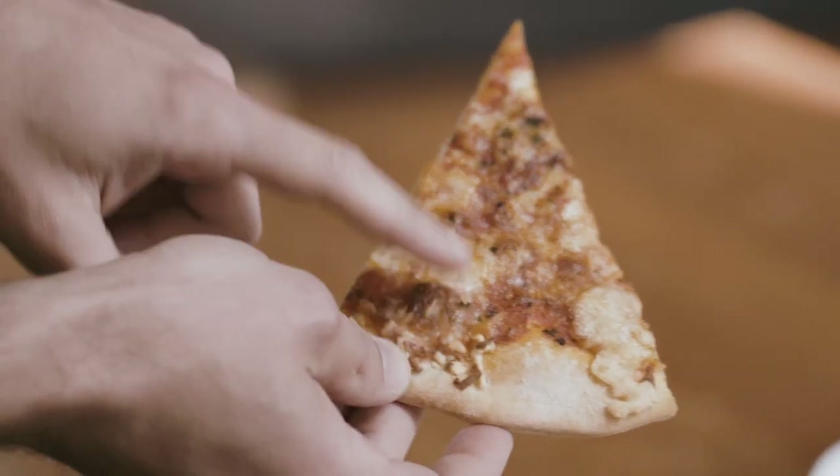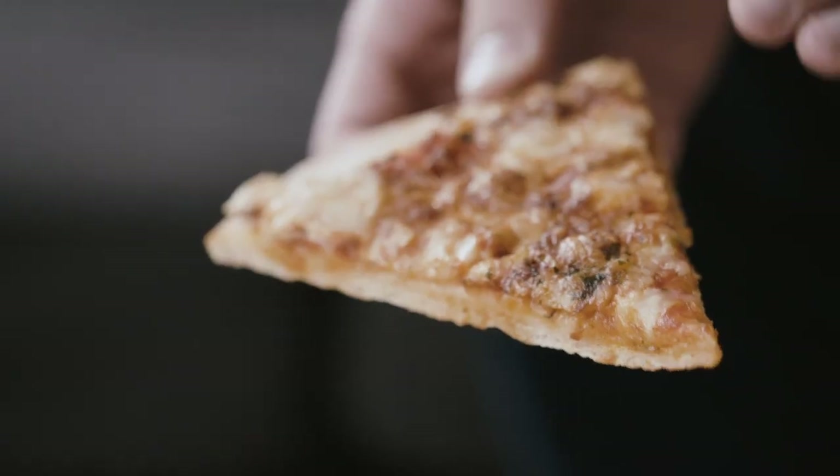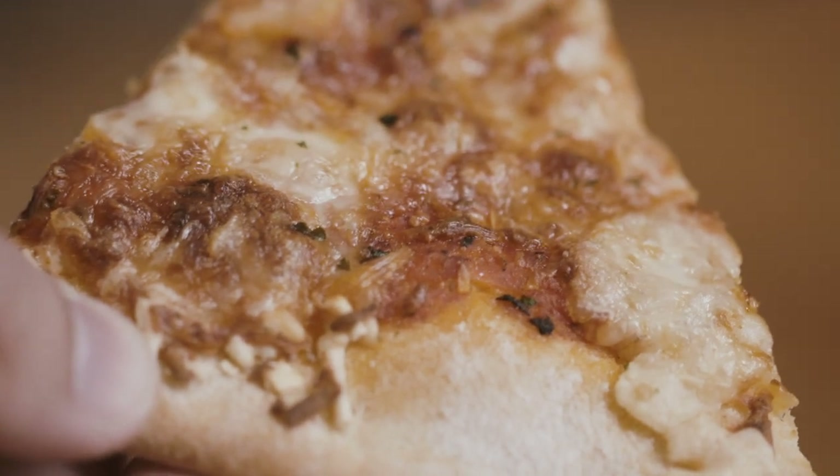The conveyor oven uses a hot air flow coming from the top, and it can burn completely the cheese on the top of the pizza. That's why today we work to help our customers and the pizza cheese makers to limit the browning during the pizza baking.